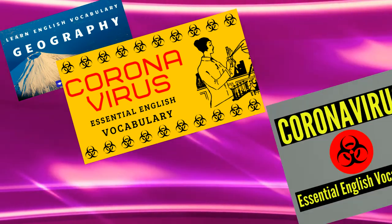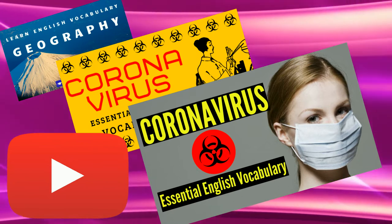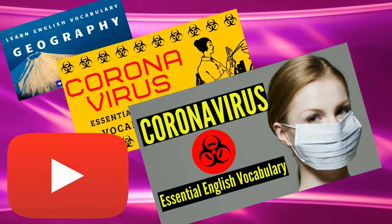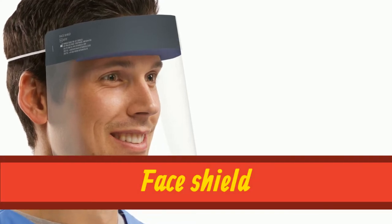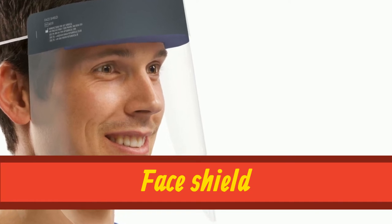If you love English vocabulary, why not check out our YouTube channel? We have lots of new vocabulary videos uncovering lots of new words on the coronavirus. The next word we will look at is face shield. Face shield.